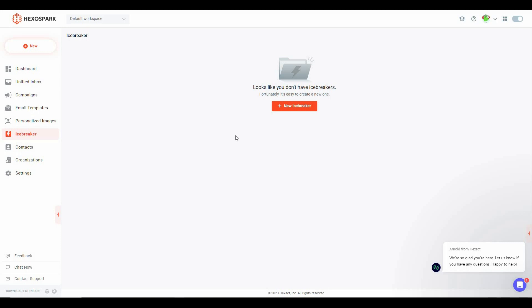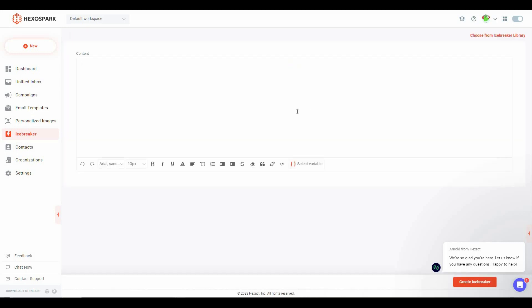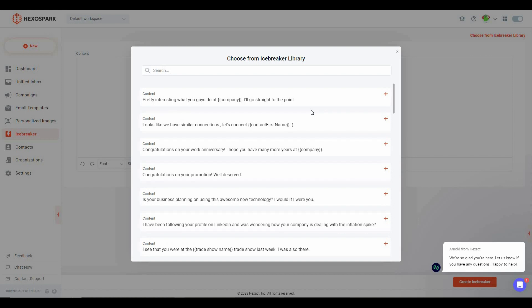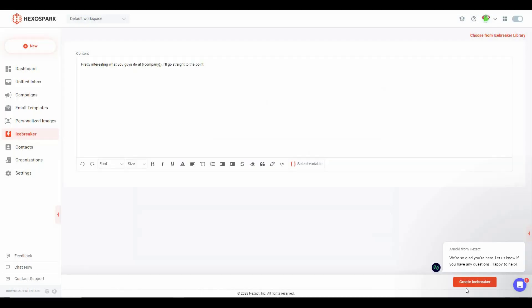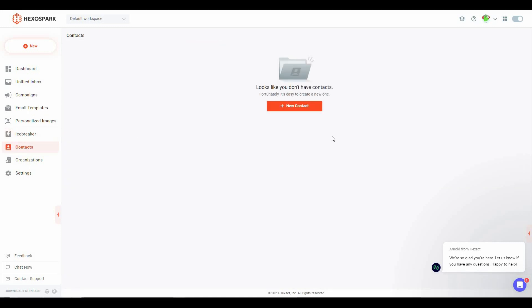Next is the Icebreaker section. You don't have to write anything manually because there are icebreakers already written in the Hexo Spark library. In the content box you can type your own icebreaker or choose from the icebreaker library — there are some really good templates. Let's choose the first one and save it.